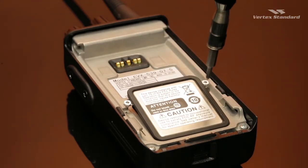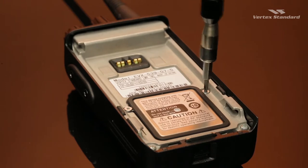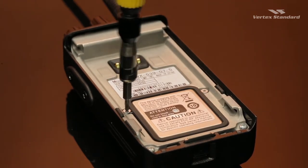After an option board is inserted, the cover must be reattached in order to preserve the IP57 water submersion rating.